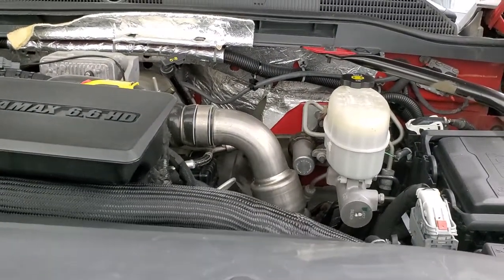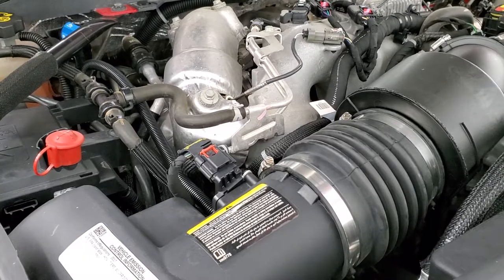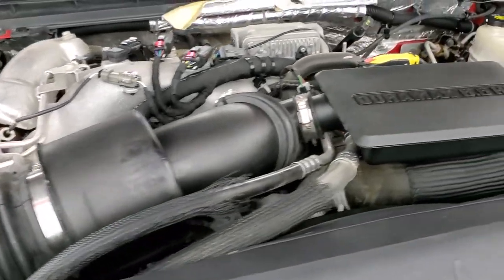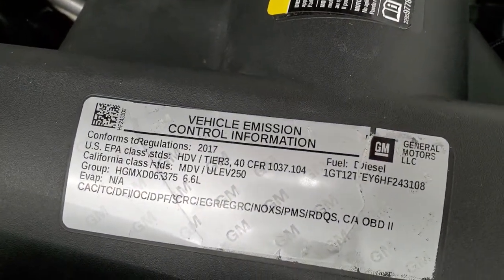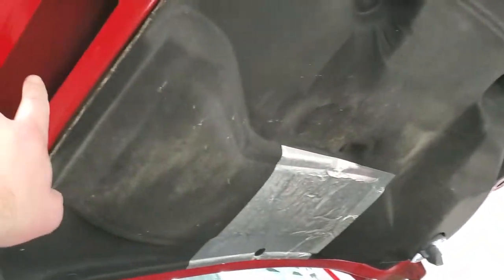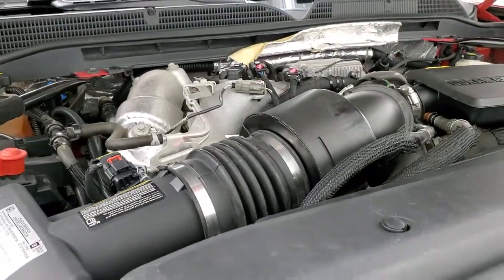Under the hood we have the 6.6 liter Duramax diesel engine L5P, 445 horsepower. The engine bay is very clean, runs very smooth, and once again this truck has been fully safetied and inspected by our service shop with a fresh oil and filter change and all fluids checked and topped off — this one is 100% ready to go. There is your emissions sticker. That cowl hood draws air in from the front down the side into the air intake.